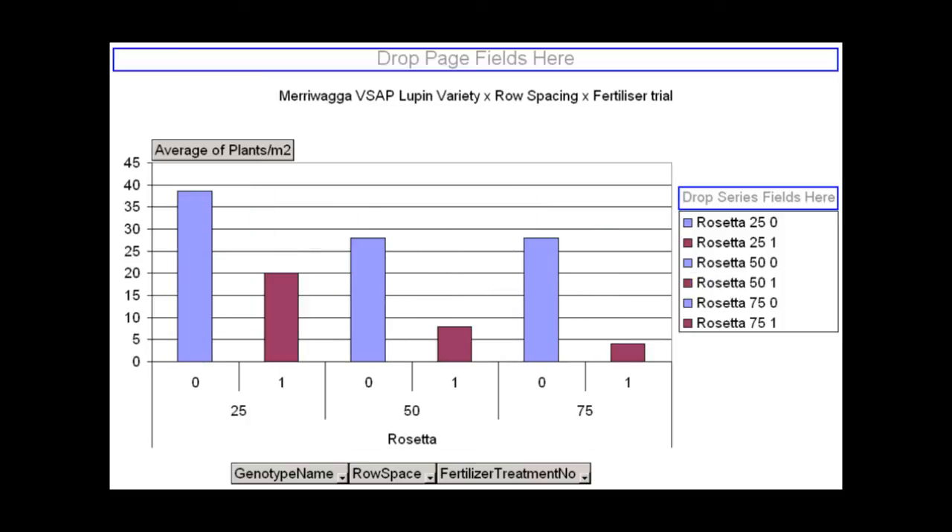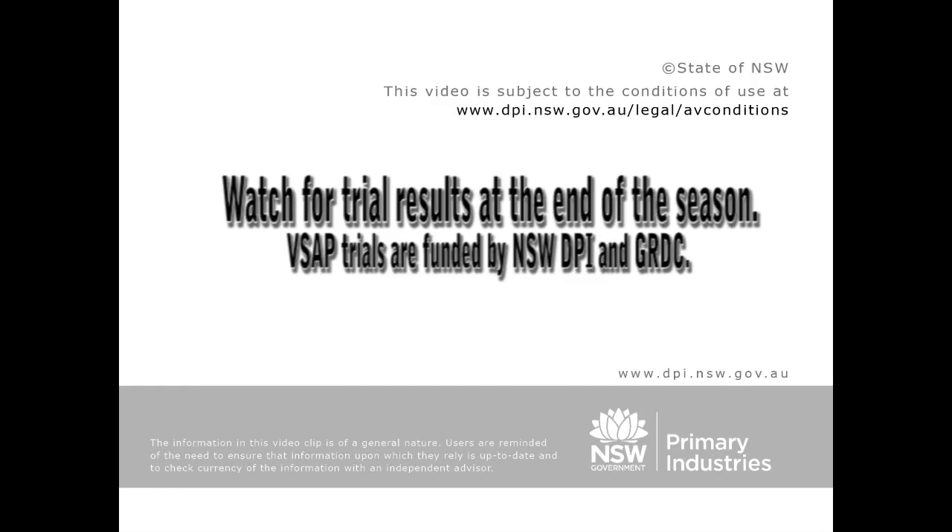If we look at the impact of fertiliser on Rosetta specifically — which were in the pictures of the video earlier — you can see that fertiliser has had a larger effect as we widened row spacing, which is what we'd expect. But even at 25cm the results were quite conclusive. So from this trial we can see that even low rates of fertiliser can affect the establishment of all lupins and all varieties of lupins in some situations.